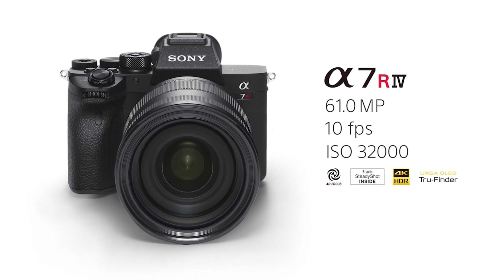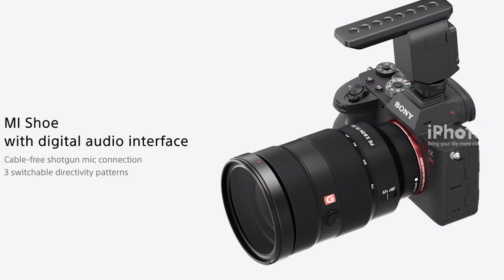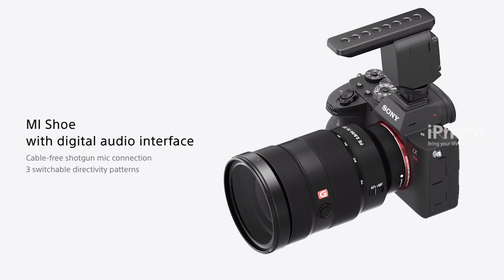The ISO range runs from 100 to 32,000, expandable from 50 to 102,400 ISO.